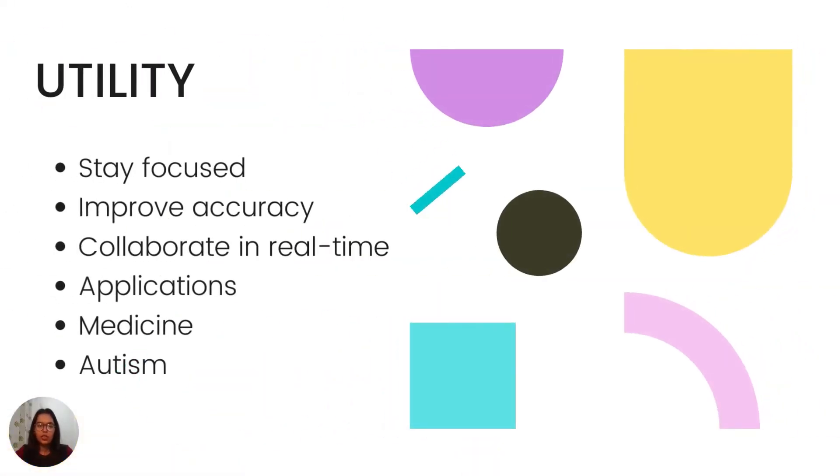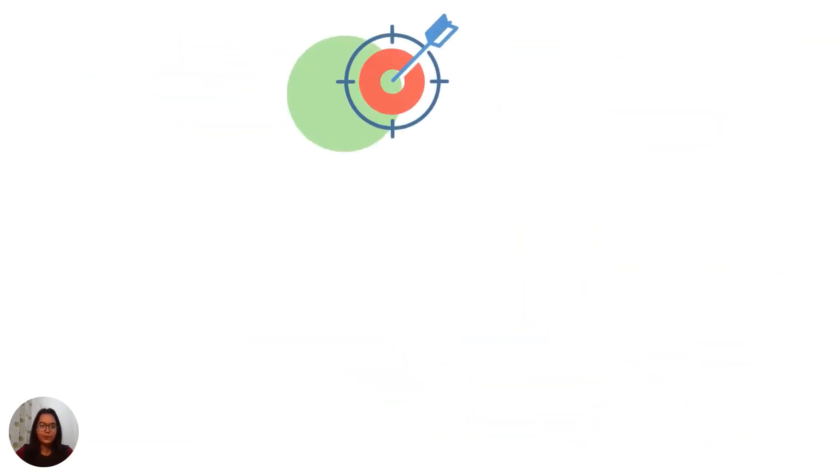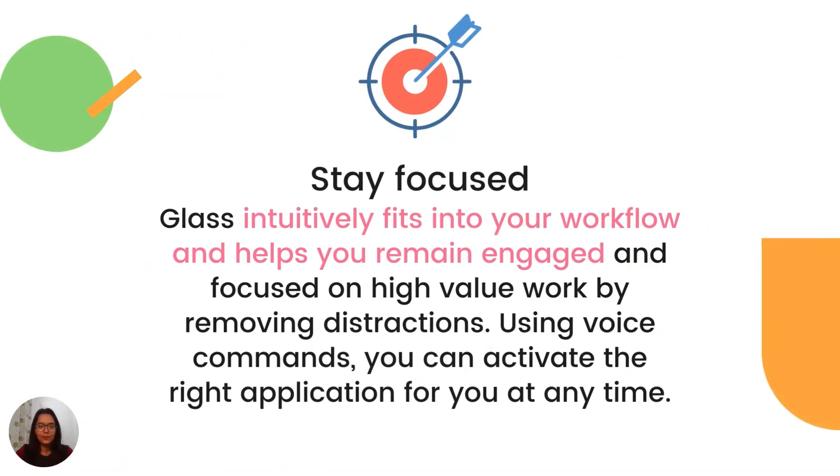Now let's discuss the utility of Google Glass. How do people actually use Google Glass? Google Glass is used to stay focused, improve accuracy, and collaborate in real time. It is also used in many phone applications, medicine, and to help people with autism. Google Glass helps people stay focused in a way that it intuitively fits into your workflow, helping you remain engaged and improve focus by removing all distractions.